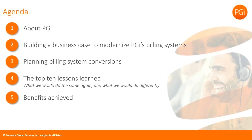Thank you, Joe, and thank you for everyone joining today. So a little bit about the agenda: I'm going to go over PGI — who we are, what makes our billing processes so complex, and how industry change has made it more complex. I'm also going to go over why we built a business case to modernize PGI's billing systems, and look at planning billing system conversions — some thoughts you should consider before migrating once you've made the decision.